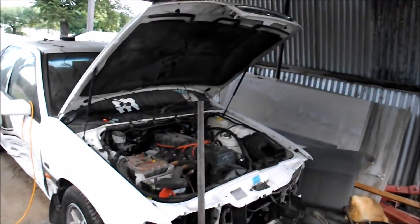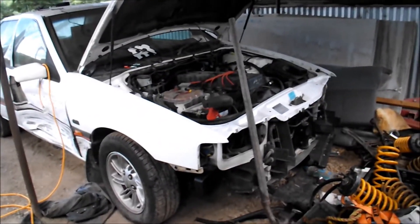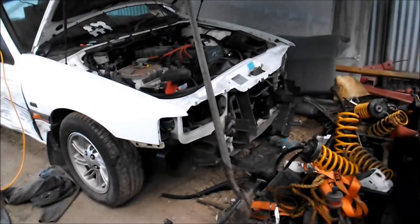Already pulled bits off it now. We're actually building a shed to accommodate all the really awesome condition bits from this car.